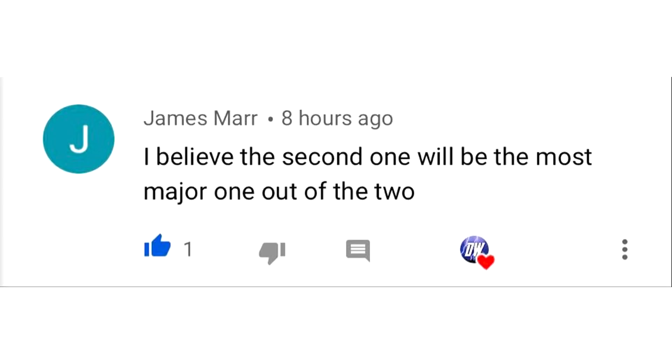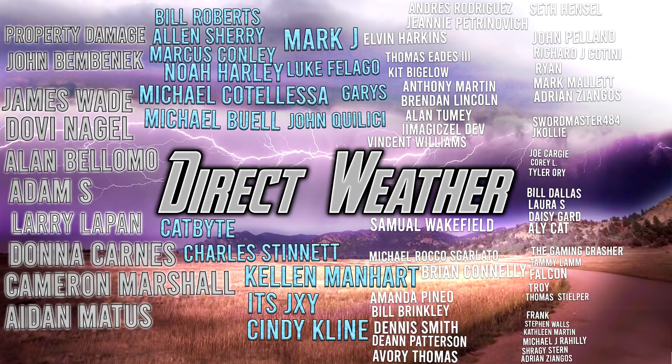For today's comment of the day, I asked which of the two major upcoming storms you thought would be the most major. James Marr said he believes the second one will be the most major, and I definitely agree — it seems like it will be the stronger storm. For today's Patron highlight, I want to thank all of you for supporting the channel, especially our platinum and diamond patrons. Thank you all so much for watching this video — be sure to share with friends, family, and social media, and I'll see you guys in the next video.